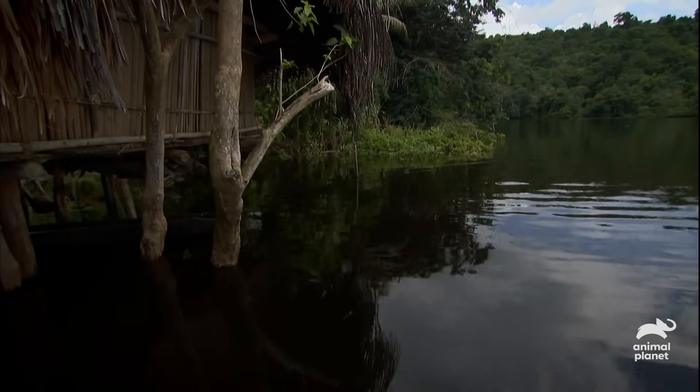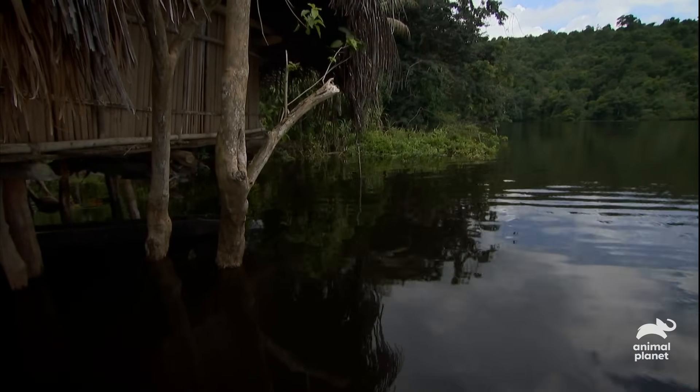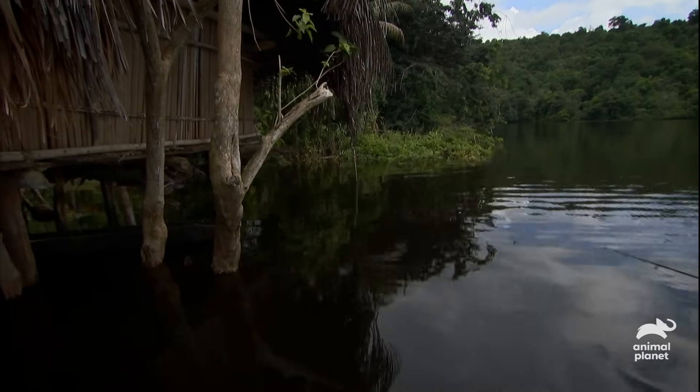I'm on the Seapik River in Papua New Guinea, fishing for Pacu, a relative of the piranha responsible for attacking and mutilating the genitals of fishermen.